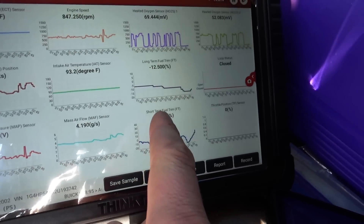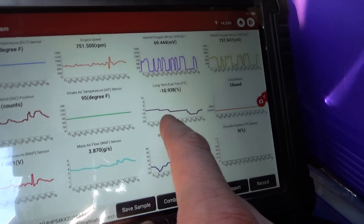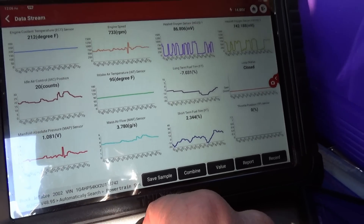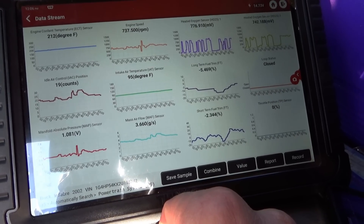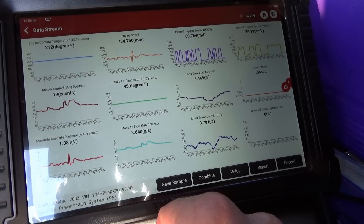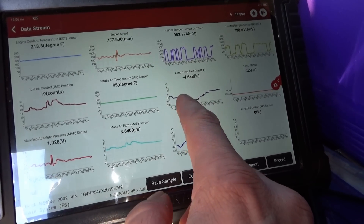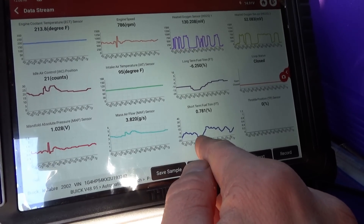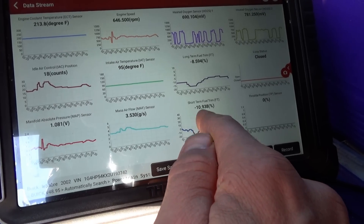I just saw a dip in the fuel trims and the car kind of almost stumbled and surged — we were down to minus 15, minus 17, now we're back to normal. Let's just keep idling it here. Right here it really wasn't happy. Saw the dip in fuel trims: minus 20, then down to minus 15. It stumbled then came back.